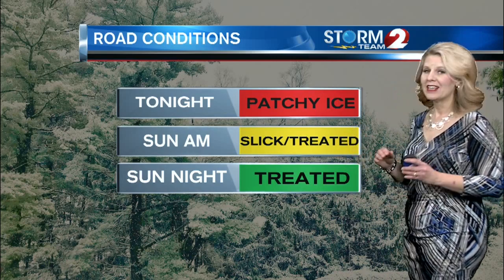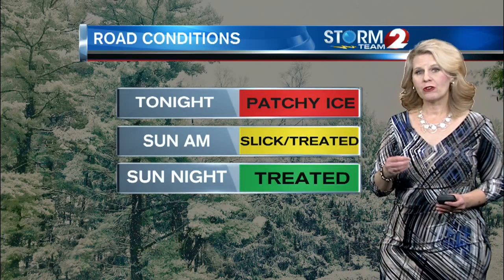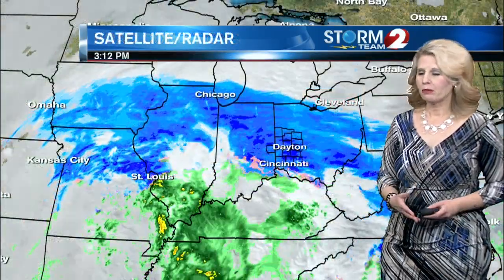Tomorrow morning, we are looking at slick travel conditions with snow showers and flurries. By tomorrow night, though, the roads should be in pretty good shape.